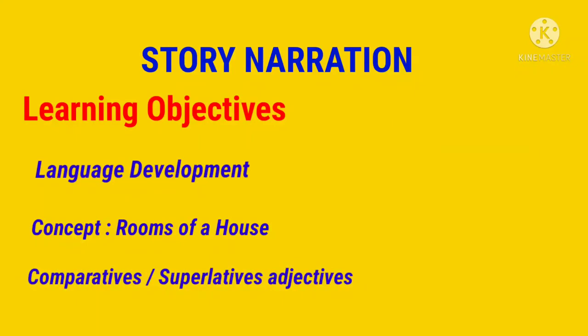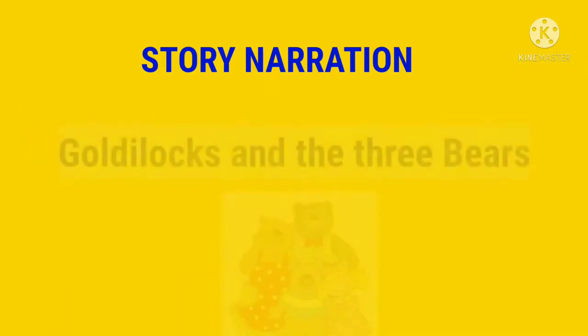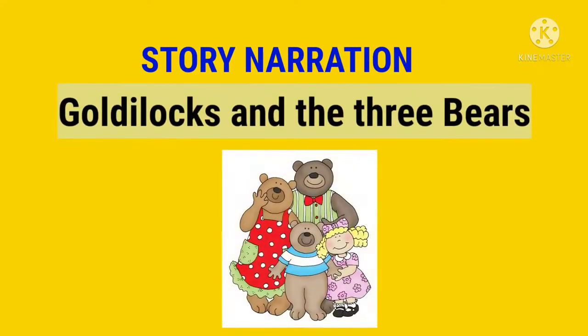The name of the story is Goldilocks and the Three Bears. Hope you like it.